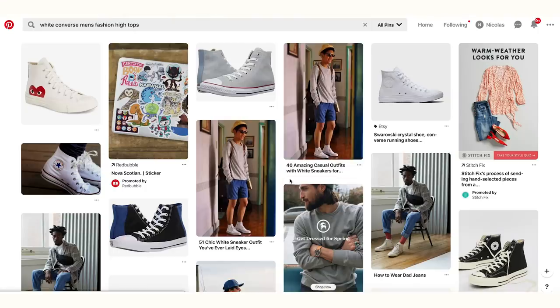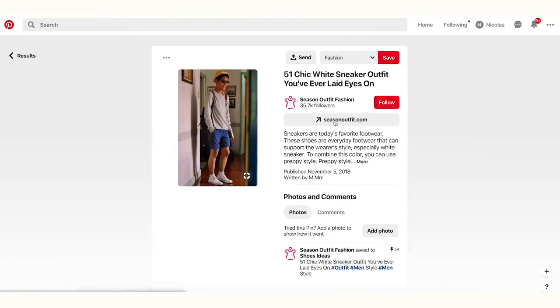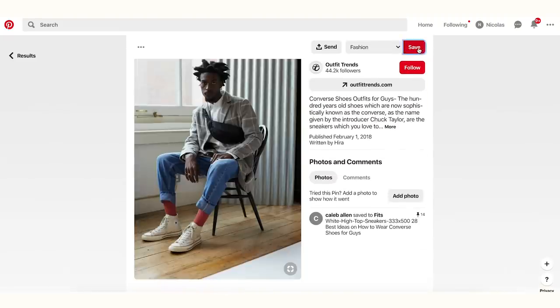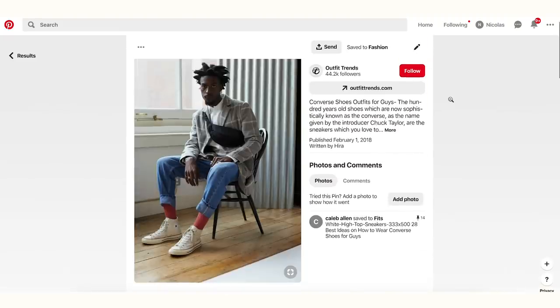Number five is a hack that's absolutely free and will genuinely take your style game to the next level — Pinterest. Just search things like 'men's fashion,' 'how to style a denim jacket,' or 'men's inspiration' and you'll find thousands of pictures showing different ways to style items. For example, if you don't know how to style white Converse, search 'white Converse men's fashion' on Pinterest and you'll get tons of inspiration to make your own outfits.